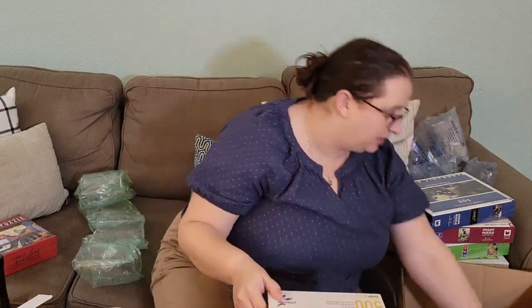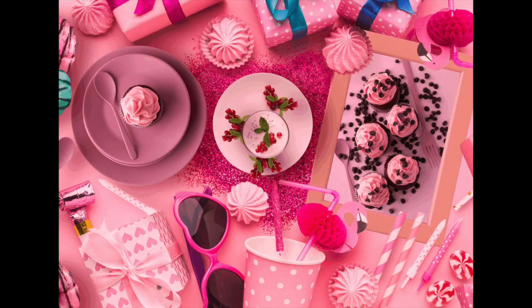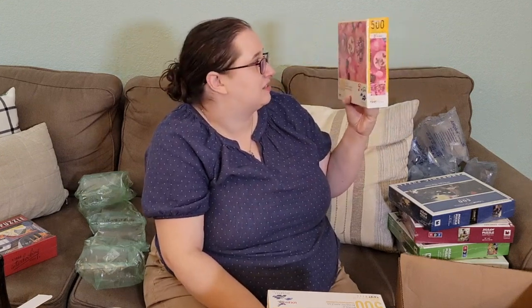The final puzzle in this whole video is called Pink Table. It reminds me of Piecework Puzzles, where they have this still life type imagery. It's like a still life of what I feel like Barbie's dream house would be if she was a baker — just pink and girly with all these different baked goods, plates, and what looks like a tea set. It looks super fun. I think this also came in a thousand pieces. All the 500-piece ones I got were also available as thousand-piece, so if you're a larger puzzle fan, they had that option.